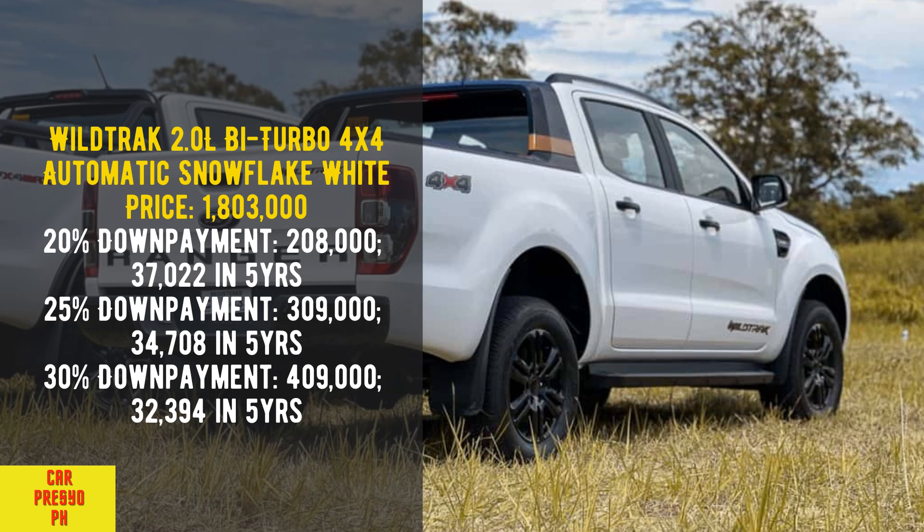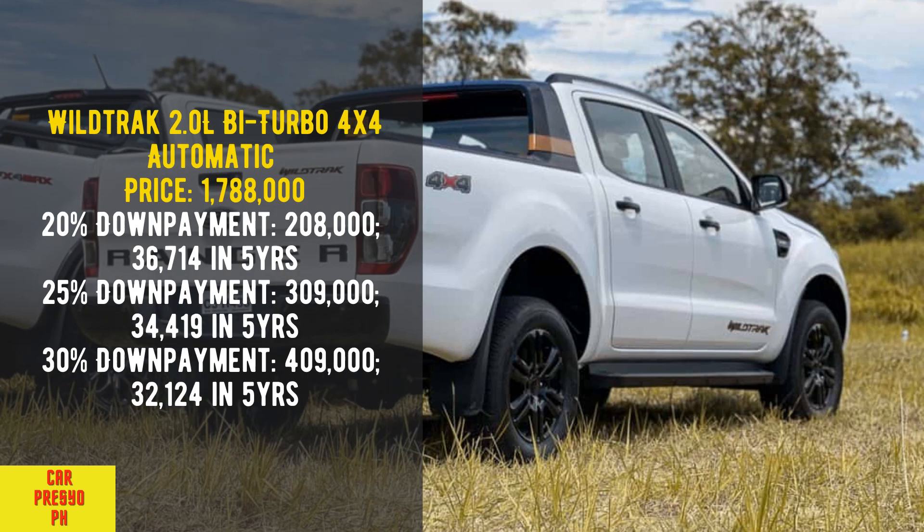Wildtrak 2.0 Liters Bi-Turbo 4x4 Automatic Snowflake White. Price: 1,803,000. 20% down payment: 208,000 — 37,022 per month in 5 years. 25% down payment: 309,000 — 34,708 per month in 5 years. 30% down payment: 409,000 — 32,394 per month in 5 years.